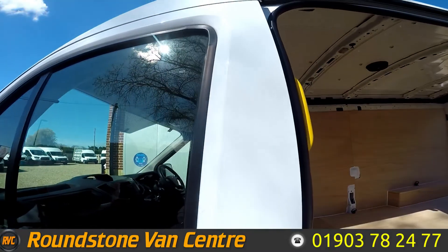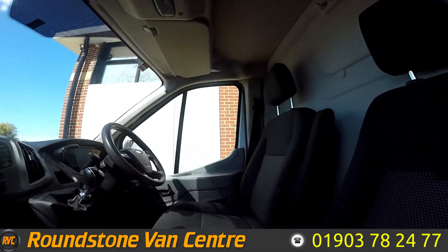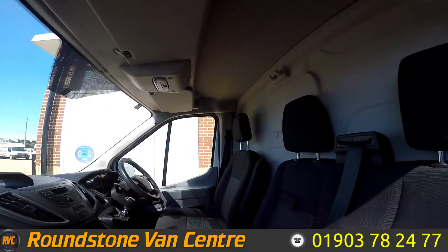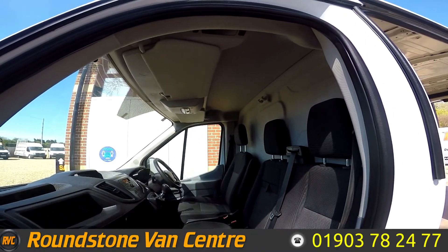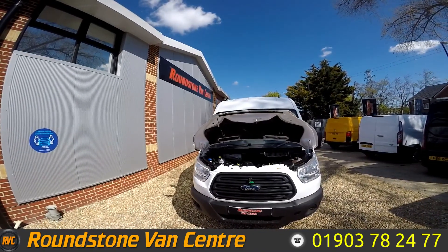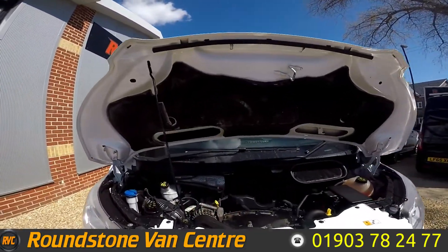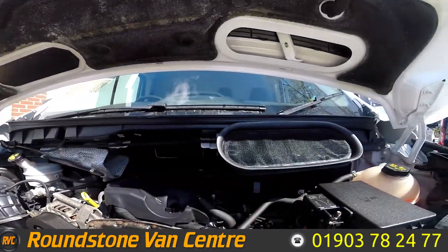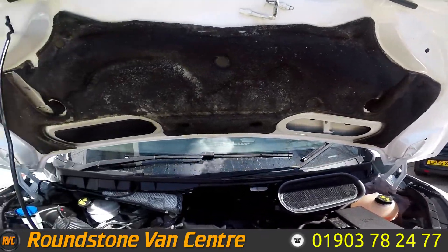And lastly, I'll show you the passenger side. Let's take a look underneath the hood. As you can see, all nice and tidy. All our levels are where they're supposed to be.